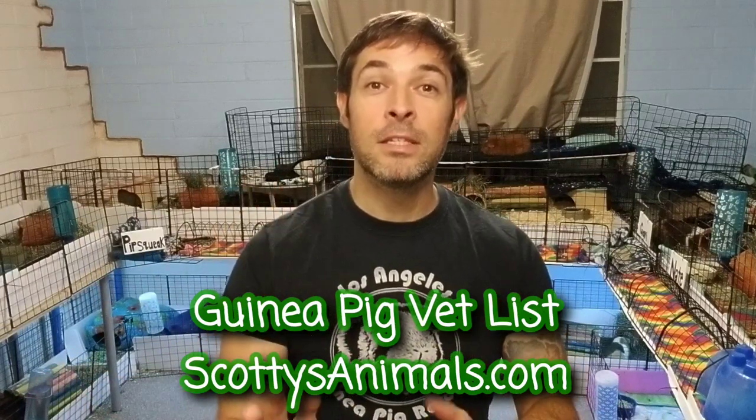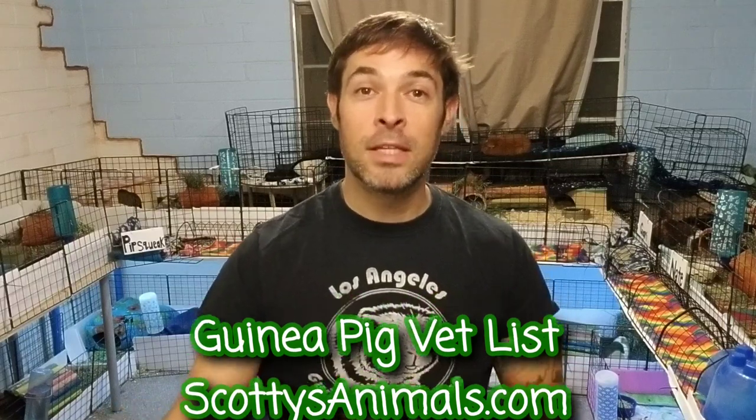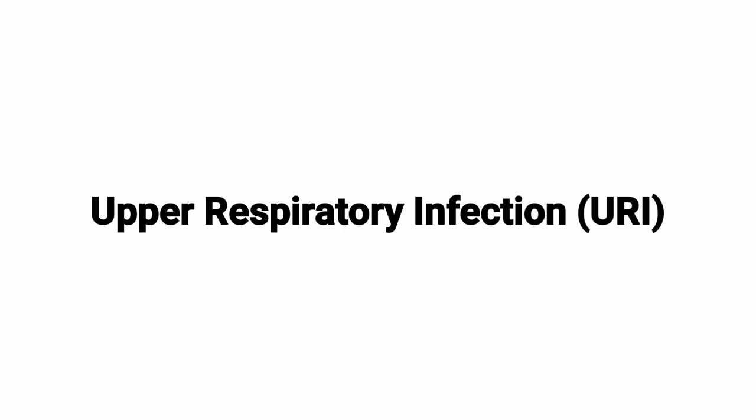This vet list features vets recommended by viewers who've had positive experiences with them — vets from all around the world. Even if there isn't a vet on the list near you, call the closest one and see if they can recommend somebody in your local area. Now let's talk about the most common guinea pig illnesses: URI or upper respiratory infection, ringworm, mange mites, heart disease, lumps and bumps, tooth issues, digestion, and bloat.